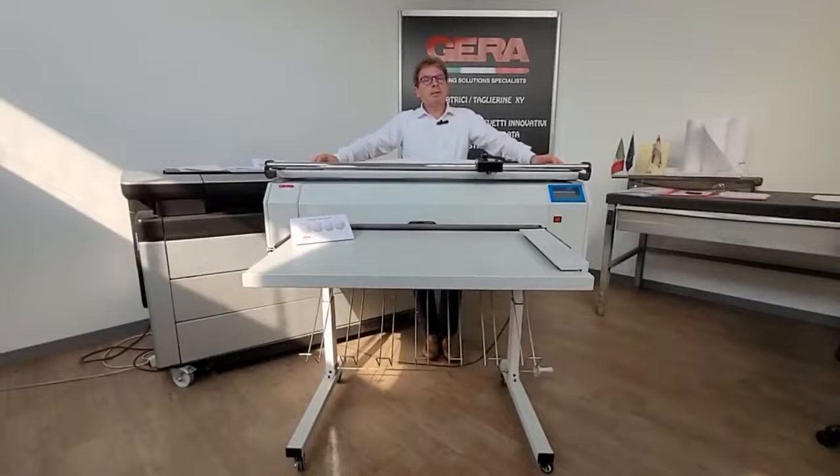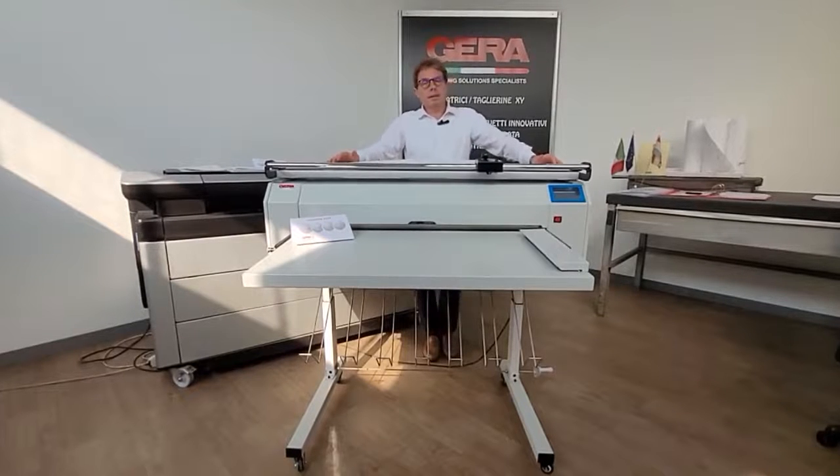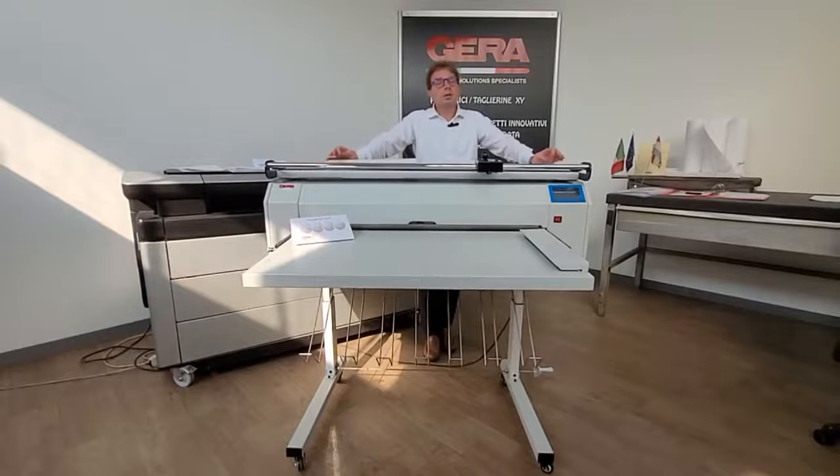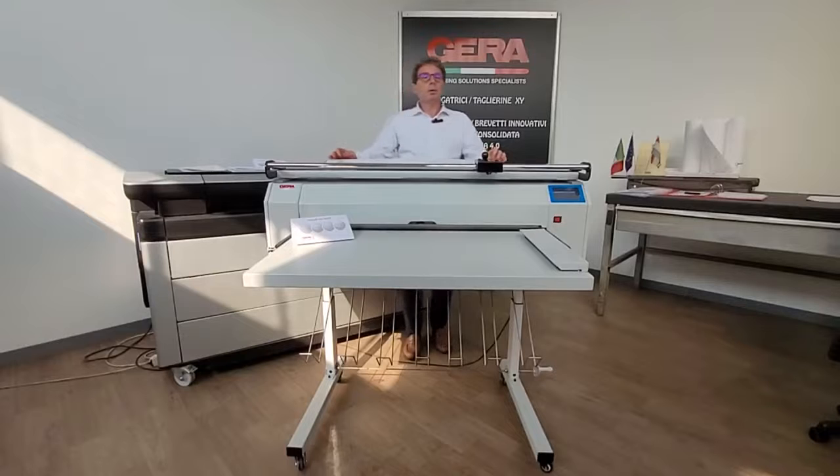Why choose Gera Machines? A company with over 55 years of experience in building machines for folding large format drawings. Gera designs, sells and supports excellent quality products.